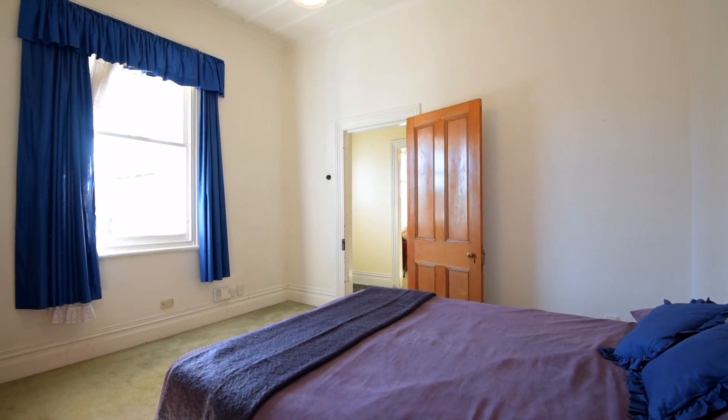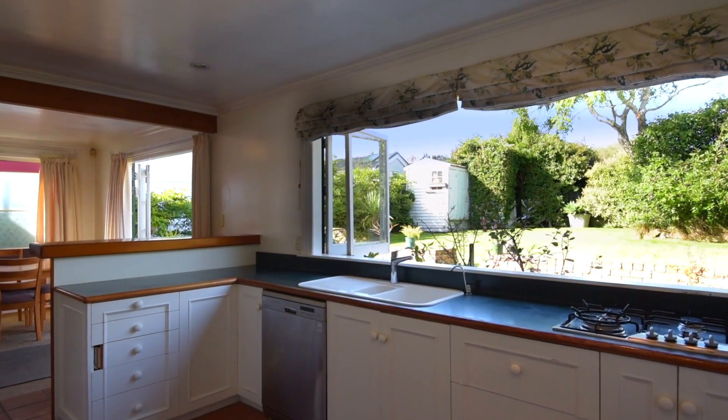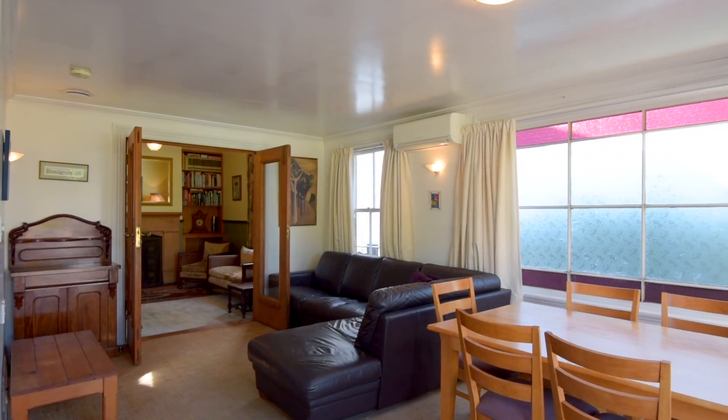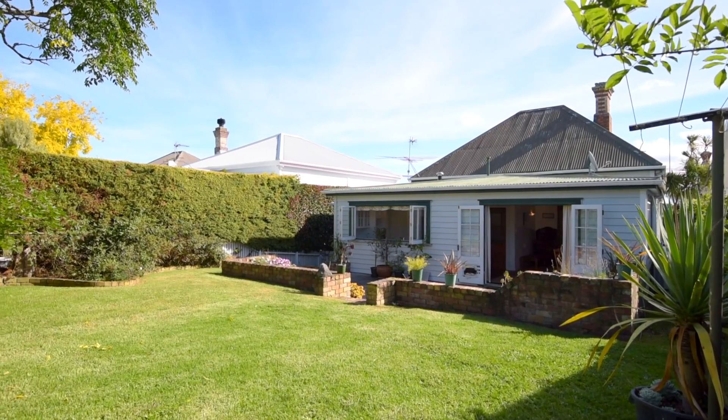Elevated and facing northeast, this three-bedroom villa provides plenty of options and potential to add value. Move in and enjoy as it is today, or utilize the existing footprint and large garden to start planning what it could be transformed into tomorrow.